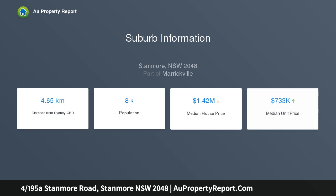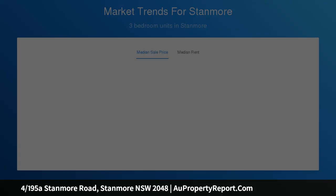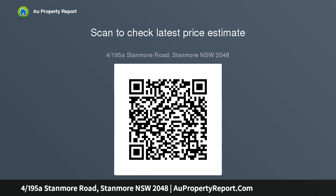Bright and spacious living adjoining sunroom, timber flooring, ornate ceilings, picture rails, main bedroom with built-ins, gas kitchen, dishwasher, ample storage, bathroom with bath and shower combined, and internal laundry.